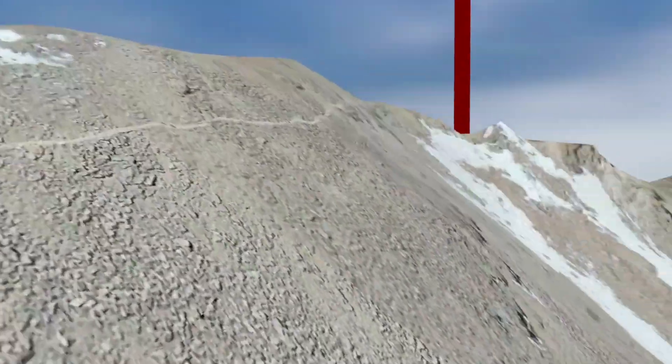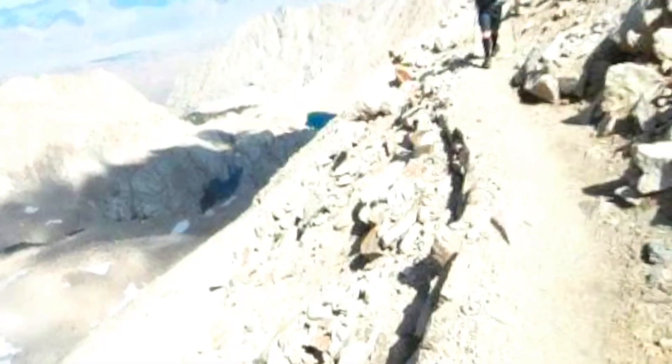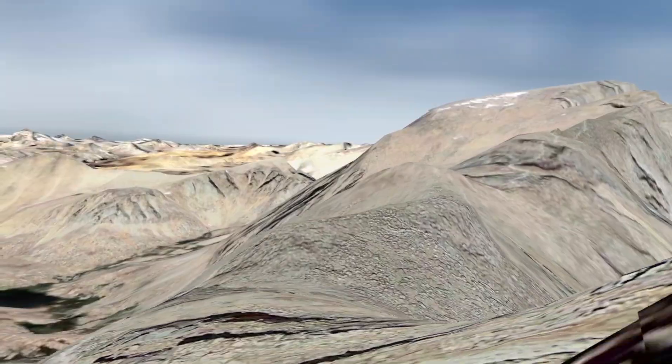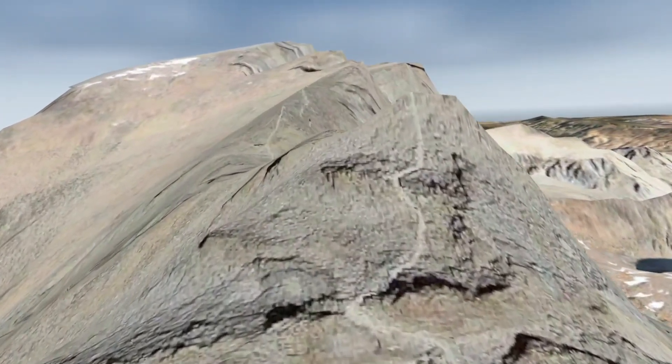Then the trail zigzags up and up until you get to the saddle area right here. And that's actually what it looks like from the panorama. So I guess the climb gets you up to around 12,000 here — more than 12,000, like 13,000, maybe even more for the steep part.